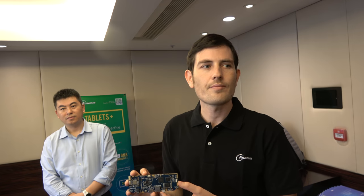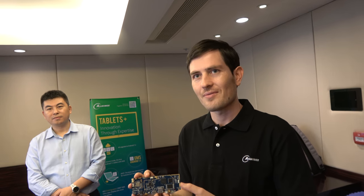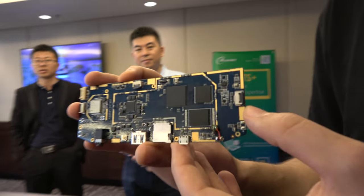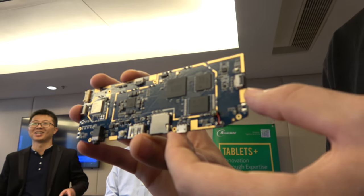The VR9 is an octa-core ARM Cortex-A53 solution with a new Imagination GPU. How soon is this on the market? It'll begin mass production around third quarter, maybe around August.